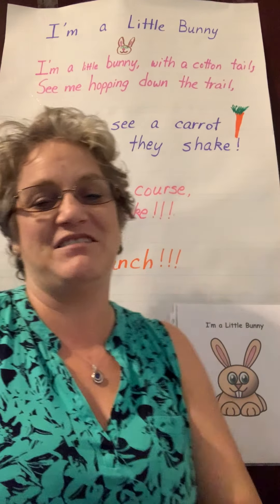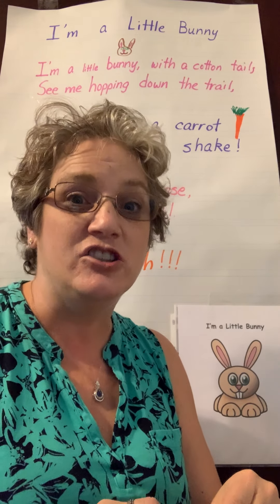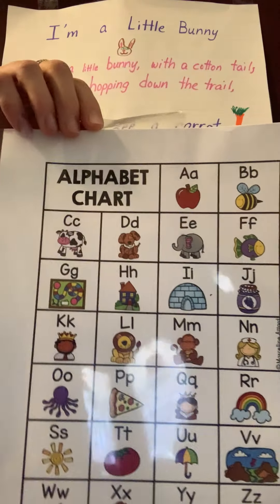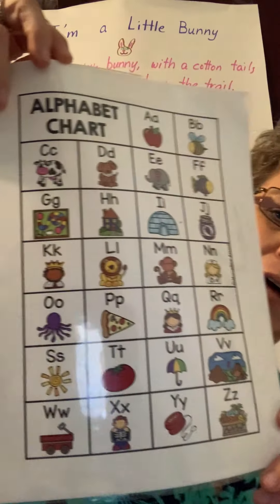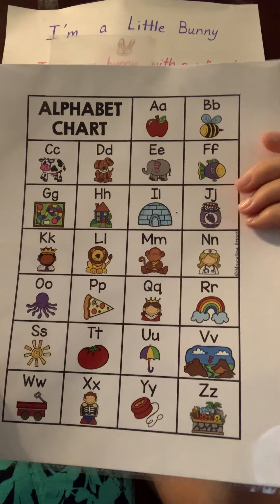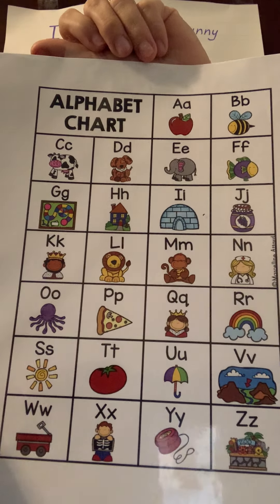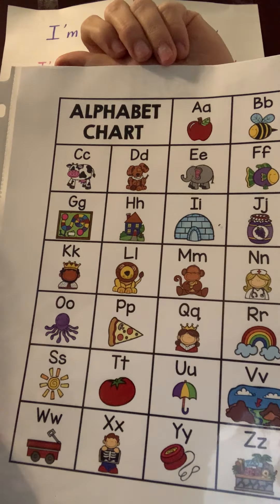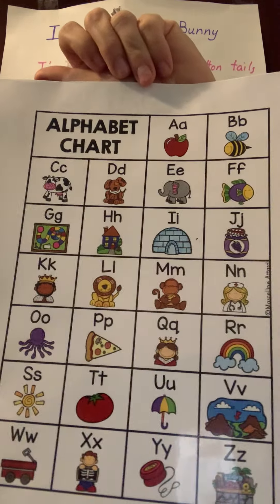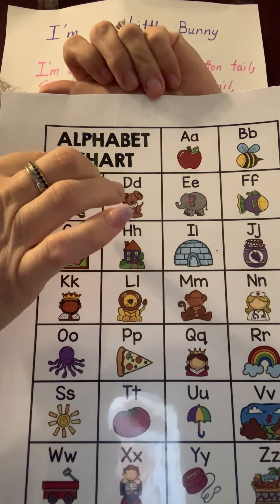All right, so that was super fun. I hope you're having fun being bunnies this week. And if you see one outside, just look — don't touch. So I have our alphabet chart. You're going to want to probably get this out, but if not, you can follow along with me. We talked about this alphabet chart and why each of the letters goes with the animals.